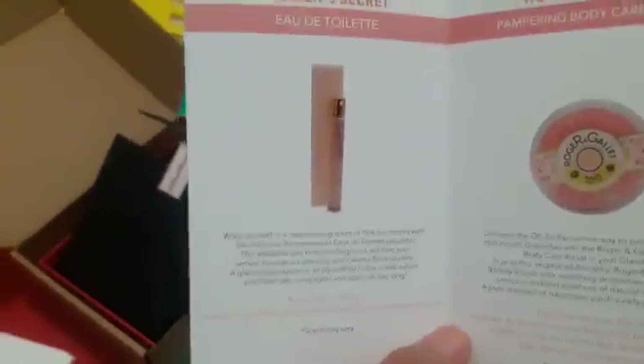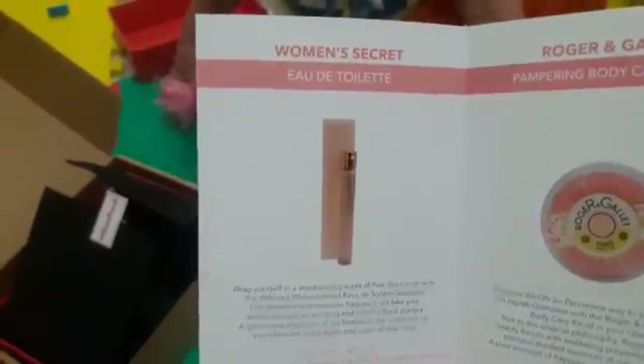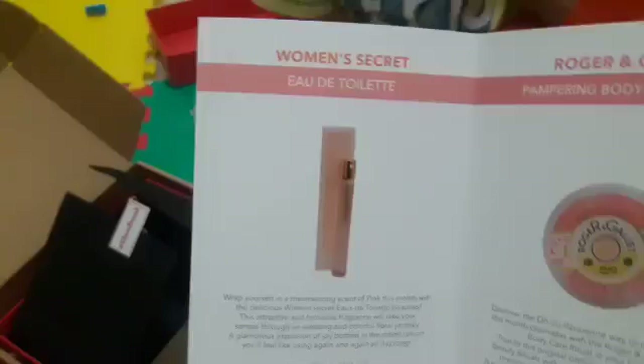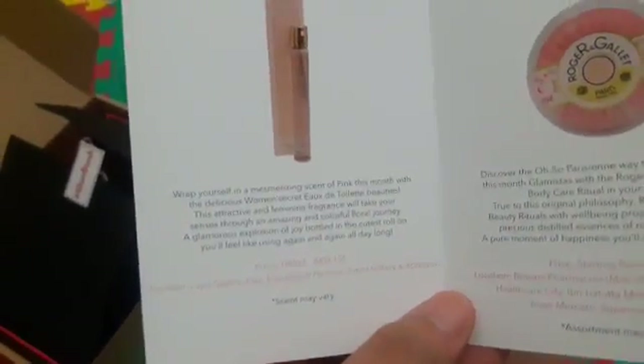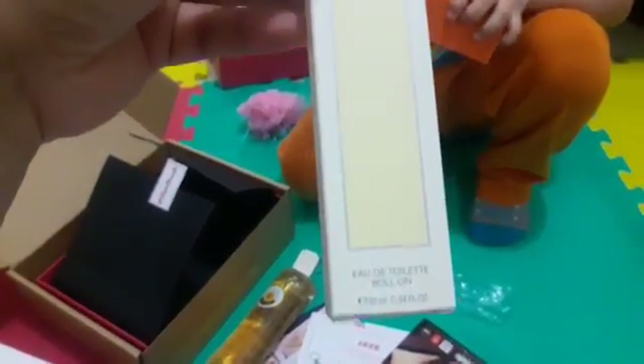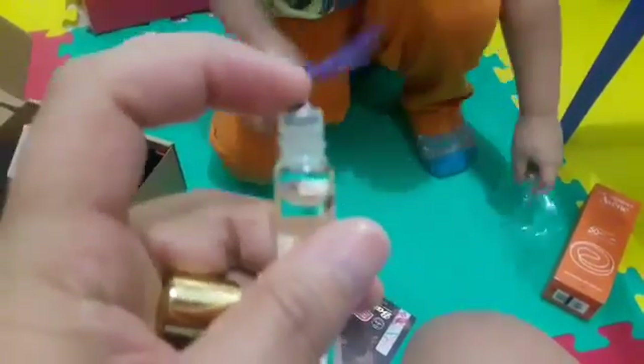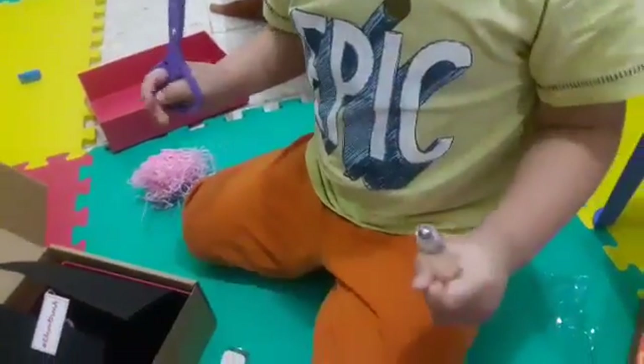Next is Women's Secret — I don't know how to pronounce this — Eau de Toilette? Let's check! This is 105 for 100 ml. This one is a sample size, 10 ml. It's a roll-on — it has a roller applicator! And it smells good! Can you smell it? It smells fresh!